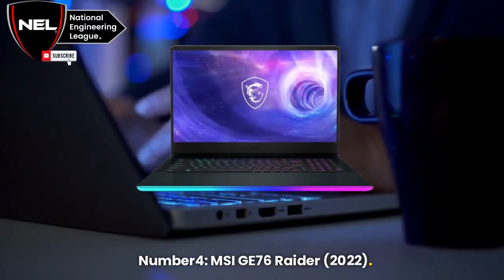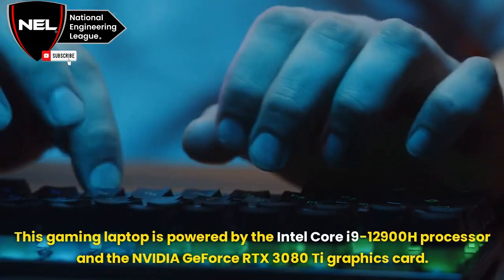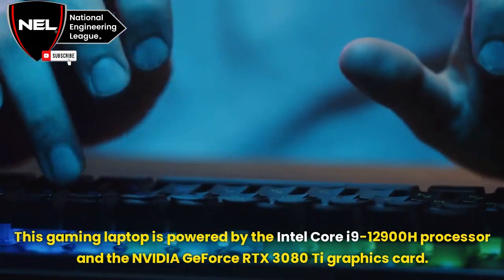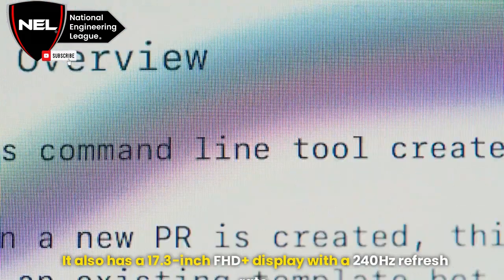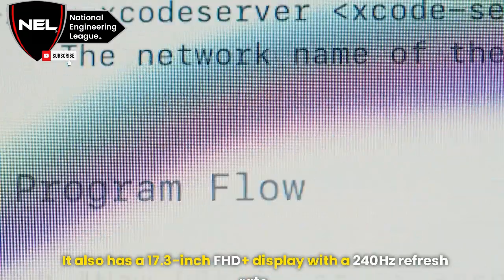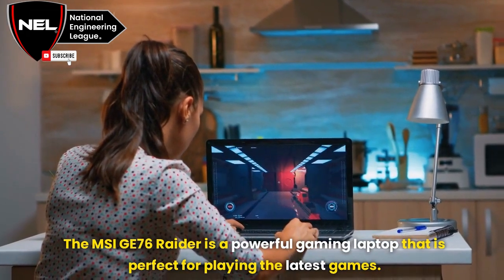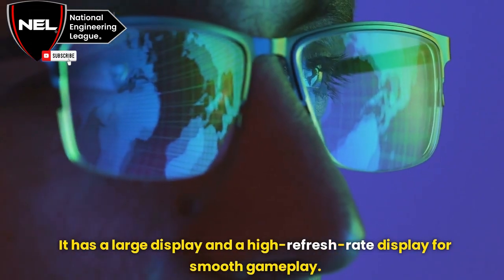Number 4: MSI GE76 Raider, 2022. This gaming laptop is powered by the Intel Core i9-12900H processor and the NVIDIA GeForce RTX 3080 Ti graphics card. It also has a 17.3-inch FHD Plus display with a 240Hz refresh rate. The MSI GE76 Raider is a powerful gaming laptop perfect for playing the latest games, with a large, high refresh rate display for smooth gameplay.